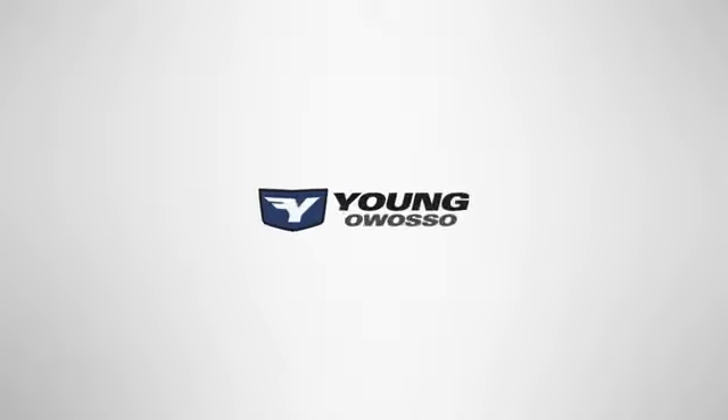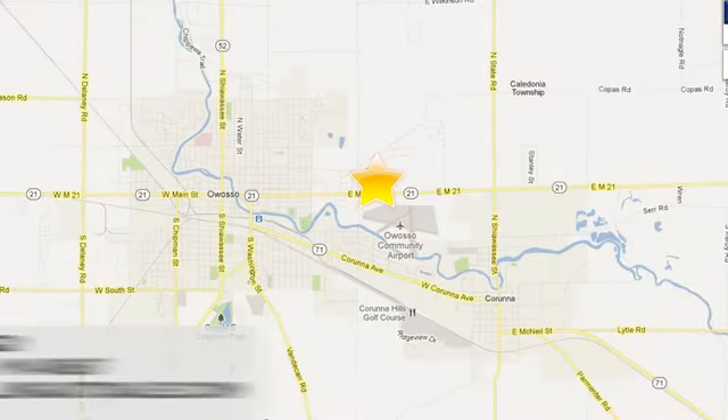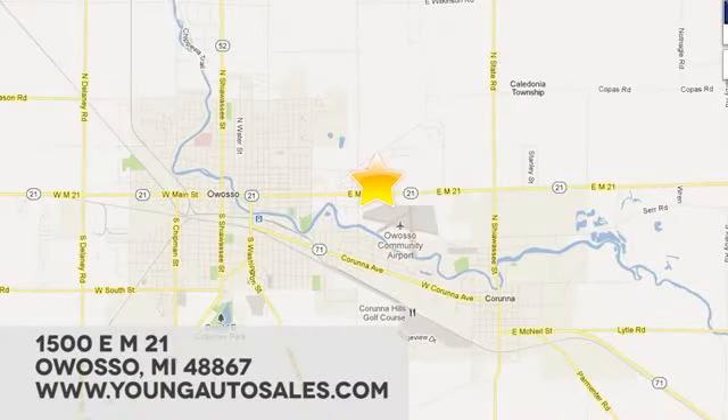See it for yourself today. At Young Chevrolet Cadillac Buick GMC, we're eager to share our knowledge and enthusiasm. We're conveniently located at 1500 East M21 in Owosso, Michigan.